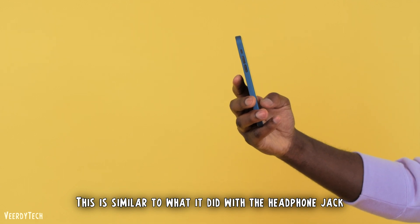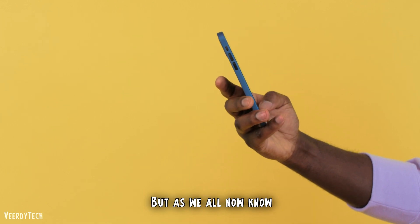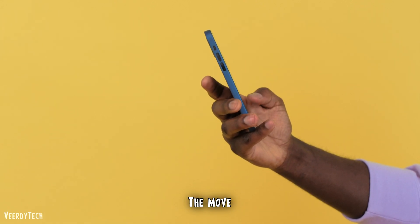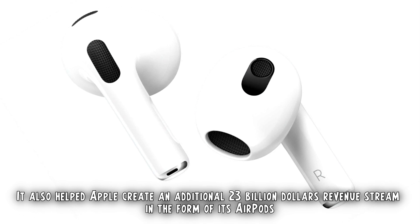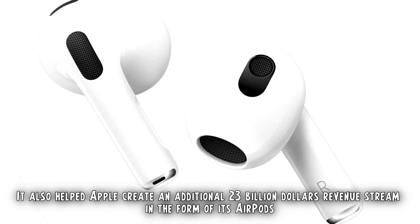This is similar to what it did with the headphone jack. People went crazy when Apple removed it from the iPhone. But as we all now know, Apple was essentially correct. The move, while controversial at the time, was a masterclass in market-defining vision. It also helped Apple create an additional $23 billion revenue stream in the form of its AirPods.